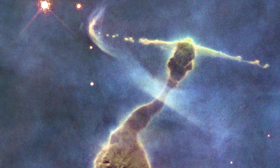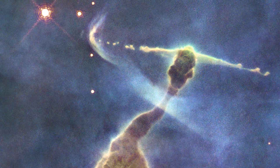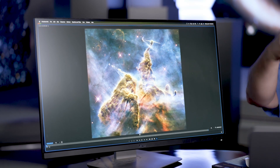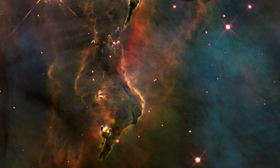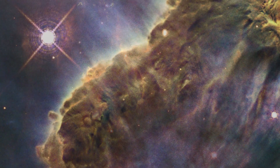One of the best images I think that we've gotten — this one is just the right angle that you get a gorgeous view of it. It's become an iconic image for several reasons. One is that it has such incredible detail, but also because it holds a fascination as being a place where we can actually see stellar systems forming before our eyes.